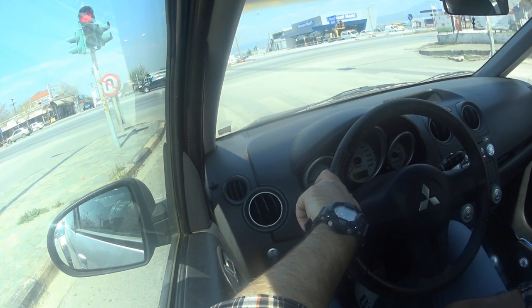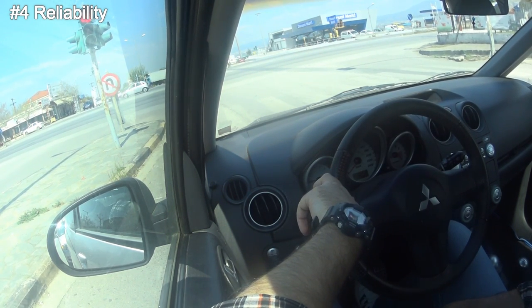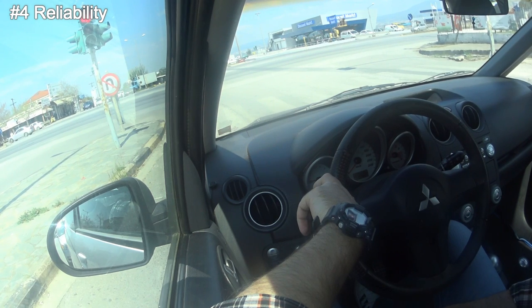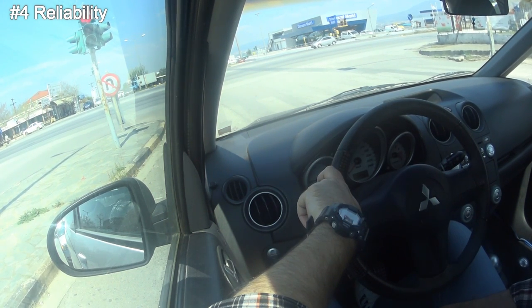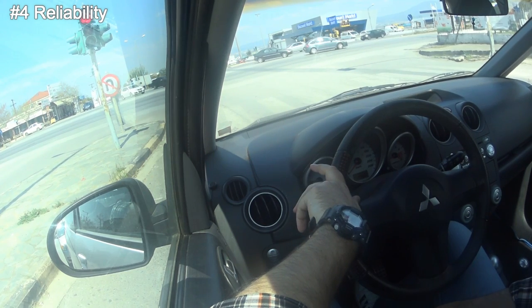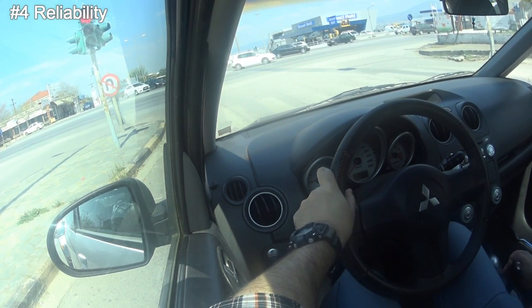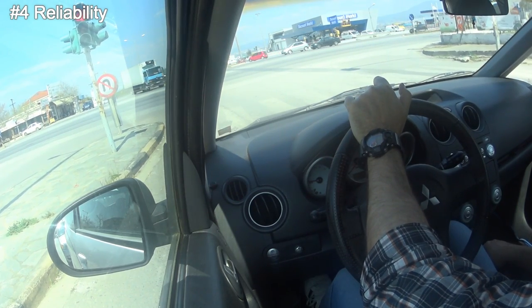The number four thing that I like is reliability. This is a Mitsubishi — it's a Japanese car. It was assembled in Holland, however the engine is made in Japan. I've had this car for nine years and the only thing that went wrong was the ESP sensor, which I fixed. I bought a used replacement for around 40 euros.